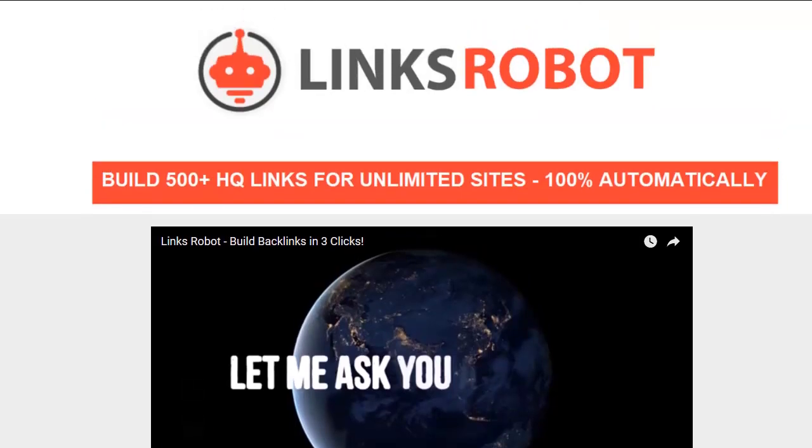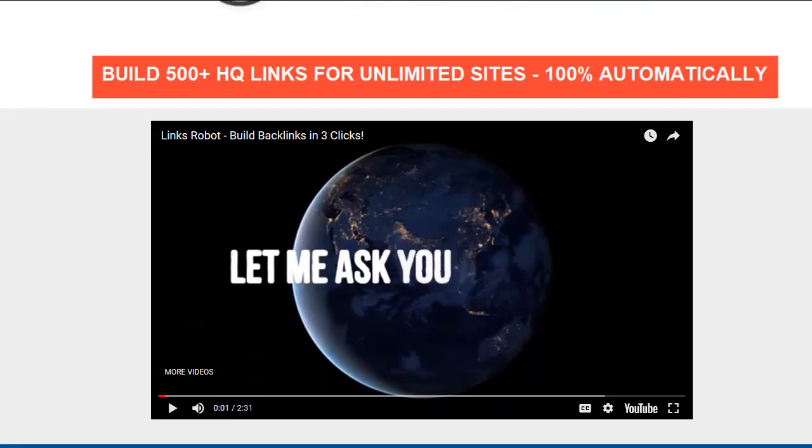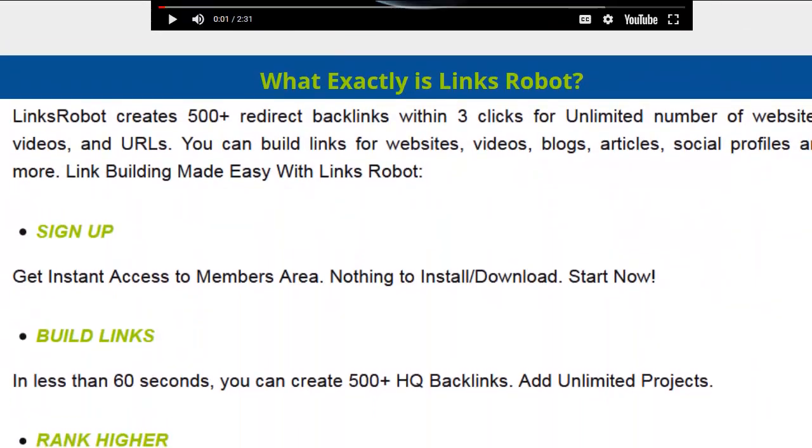We've got a video here where it claims to build 500 backlinks to your site or to your video. The question is: will this make your video or your site truly come up in the rankings in Google? And how do we answer that? That's the problem — how do we answer that question? So let's read about it.